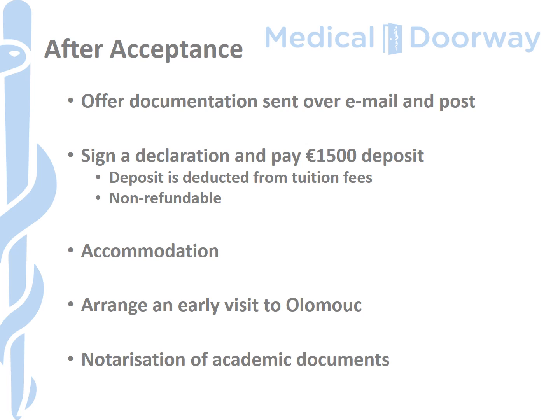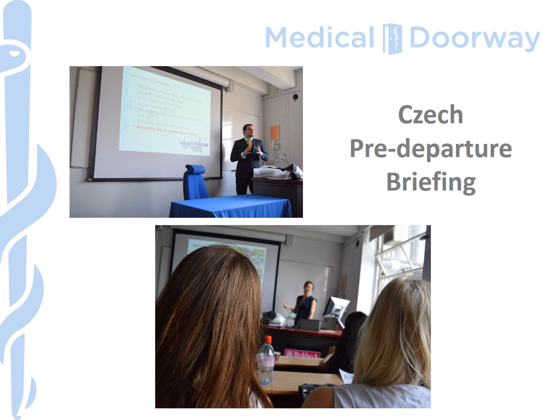Once you pass the entrance exam and receive the offer documentation, there will be a letter granting you access to the student dormitories, which you'll use when you enroll in September. Olomouc is very convenient to reach from both Prague and Brno, so I would definitely advise visiting the town, the university, and the accommodation to get a feel for your future there. You will need to notarize your academic documents — it's a very simple procedure for Palacký University and no translation is required — but do get this done well before you travel to avoid any last-minute rushing.